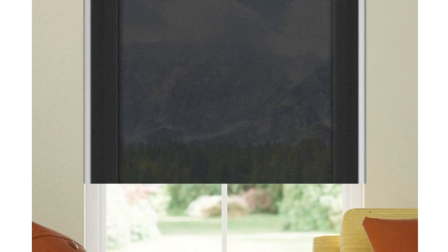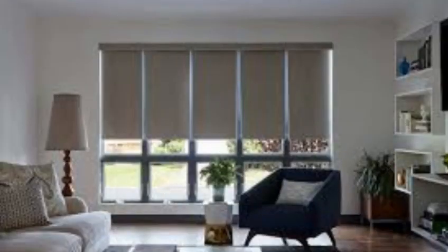Maintenance of roller blinds is a breeze, as they are typically easy to clean and maintain. Roller blinds are space-efficient, making them an excellent choice for smaller rooms or windows where bulky window treatments might be impractical.